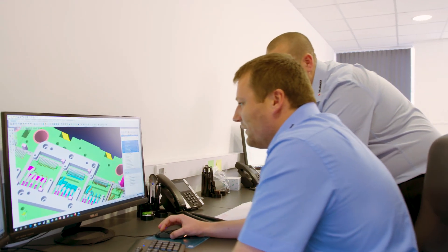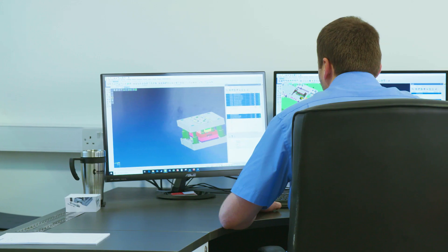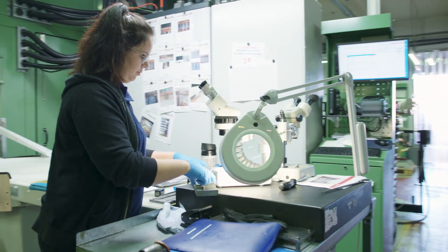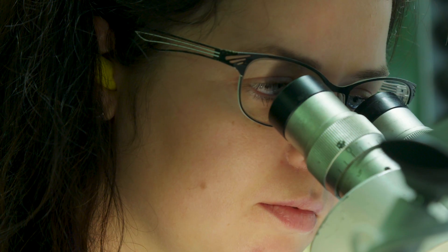At Brando, the biggest challenge that we face from a design-manufacture point of view is time. Every customer wants the product delivered as quick as possible to market. We pride ourselves on high precision quality manufactured press tools and also high quality stamped products. We have the capability of running presses from ten strokes a minute up to twelve hundred strokes a minute.